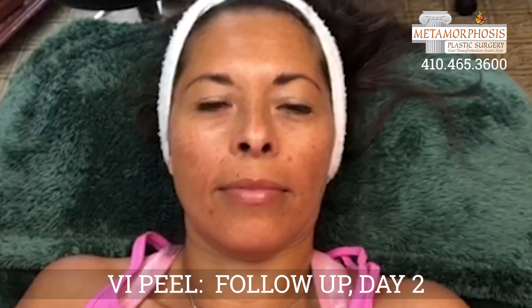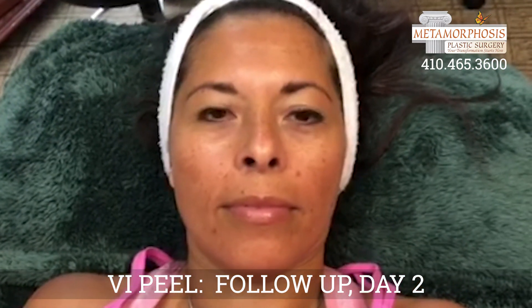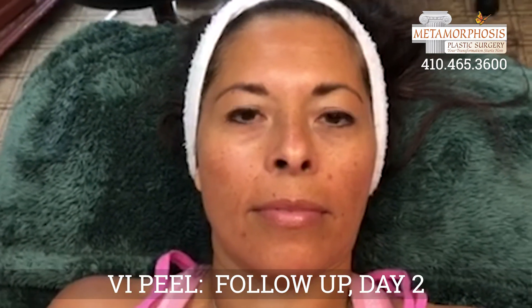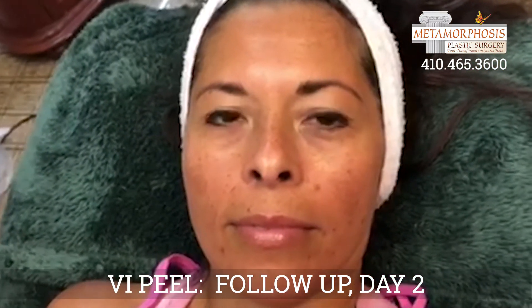So Cynthia is here to do a follow-up on the peel that we did on Wednesday. She has already started to see some drying of the skin, where the skin is going to start lifting. Cynthia, what have you been experiencing lately?